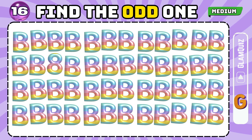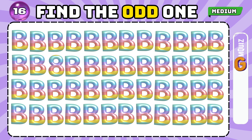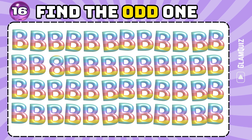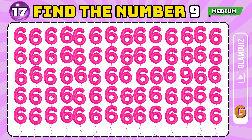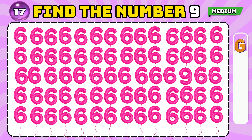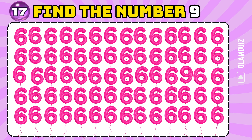Number 16. Find the odd one. Superbly executed! Number 17. Find the number 9. First rate!